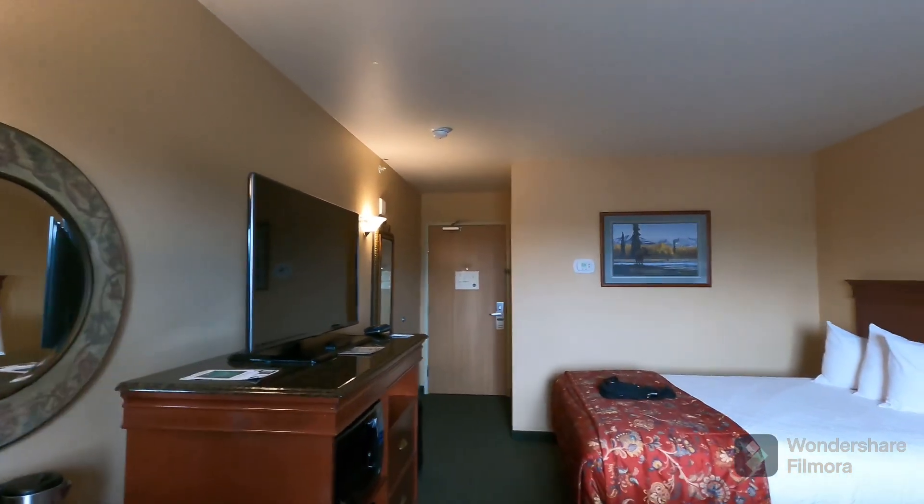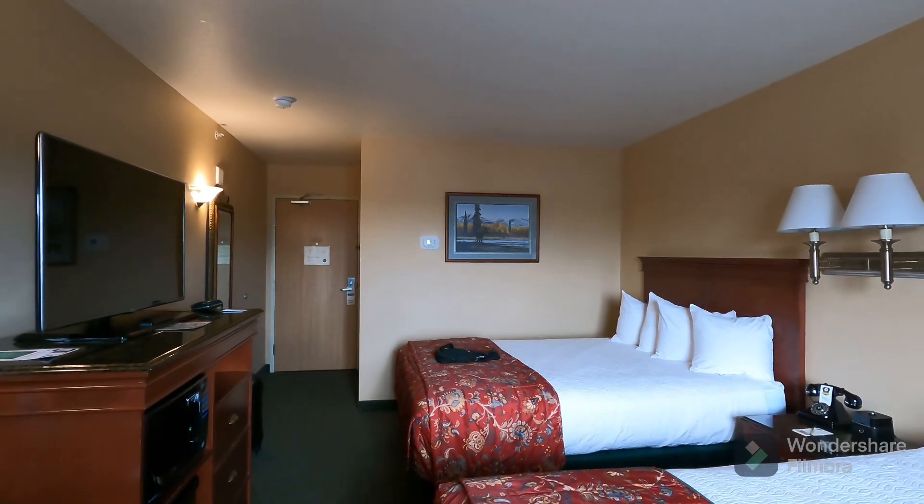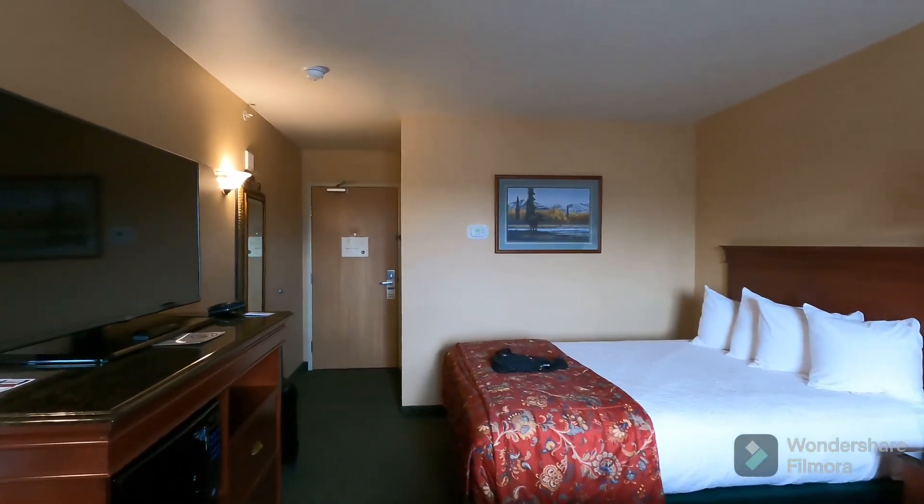Hope you liked the review of the standard room here at Pikes. Thanks for watching.